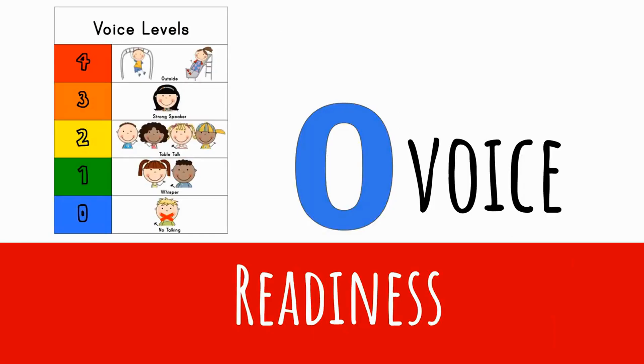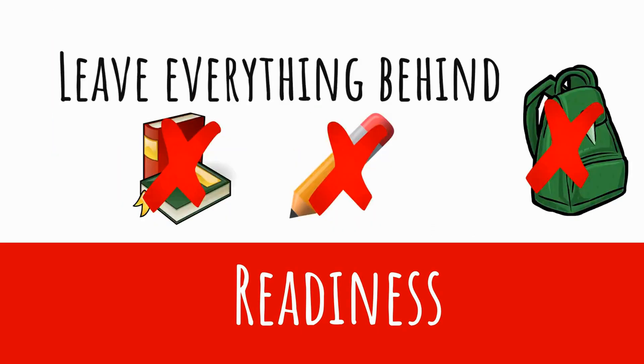During our severe weather drill, we want to show four R's throughout the whole drill. The first thing we're going to do is make sure we're ready. Our voices are at zero — no talking. The second way we show we're ready is we leave everything behind: no books, no pencils, no backpacks, because we need all the room we can get.